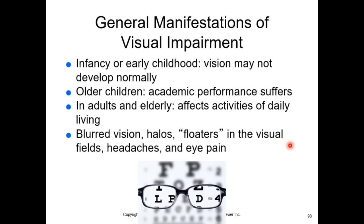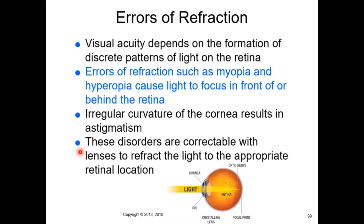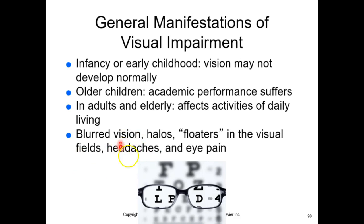With visual impairment, much like auditory impairment, your brain can sometimes convince you that you see fine. In childhood, critical periods of neurological development mean that missing vision can prevent normal visual development. In older children, academic performance suffers; in adults and the elderly, it affects activities of daily living. Sometimes the only sign is headaches or optic migraines from a prescription that needs updating.